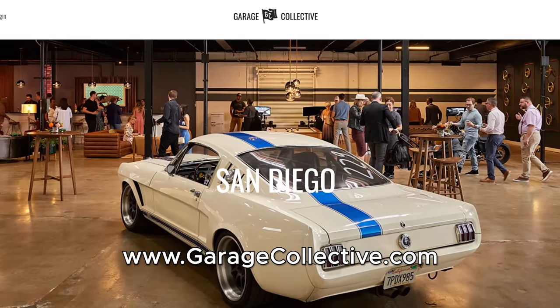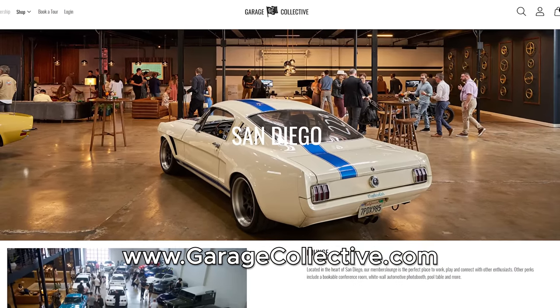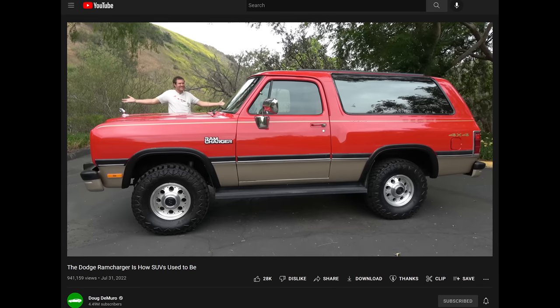Driving the K5 Blazer. First, a thank you to Garage Collective in San Diego for the space — it's a cool car membership organization with events and car storage. The seating position in this Blazer is just wonderful. You're above everybody, above everything. There's a Hyundai Tucson in front of me — a standard modern crossover — and you're just like a tower above it. That's kind of cool.